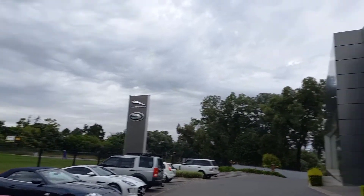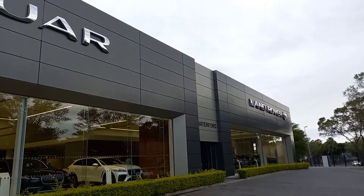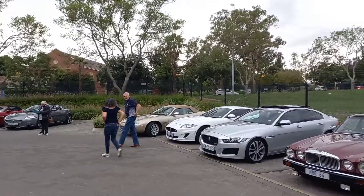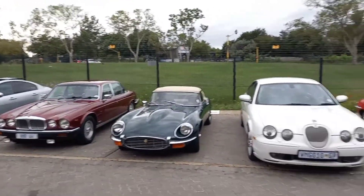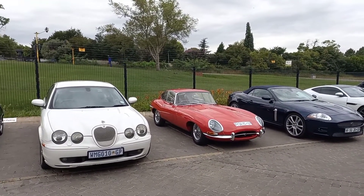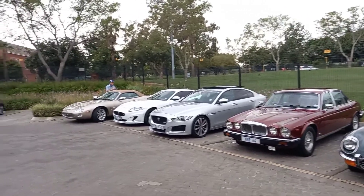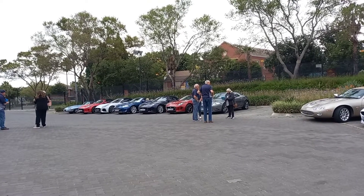It's early morning at Jaguar Land Rover Waterford. We're here because if you look around you'll see a lot of beautiful Jags — we're going on a breakfast run with the Jag Club today. There are some really special and spectacular cars here. Look at that E-Type fixed head coupe — and of course a convertible, just a full range.